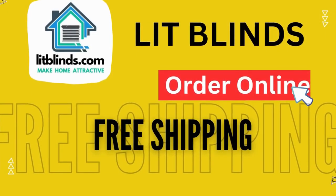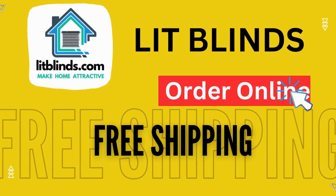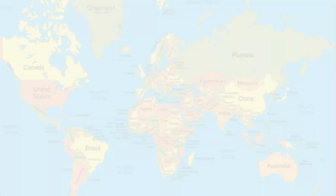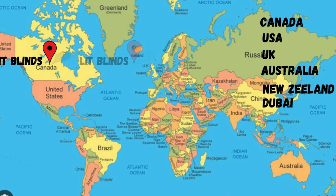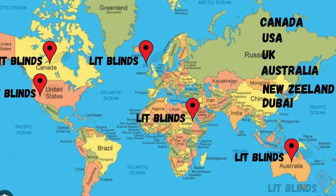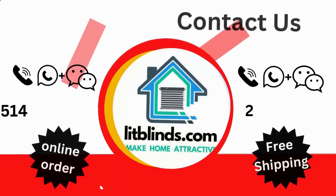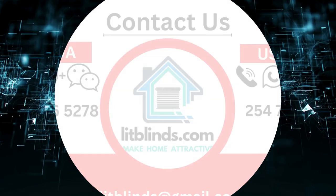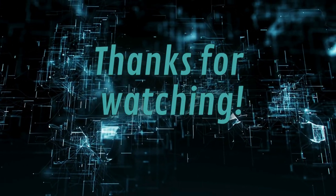Order online with shipping available. Lit Blinds ships to different countries including Canada, USA, UK, Australia, New Zealand, and Dubai. Lit Blinds provides free shipping and 50% off in each country — order quickly to save. Contact us: Canada 514-826-5278, USA 254-708-6262. Email: litblinds@gmail.com. Thanks for watching.